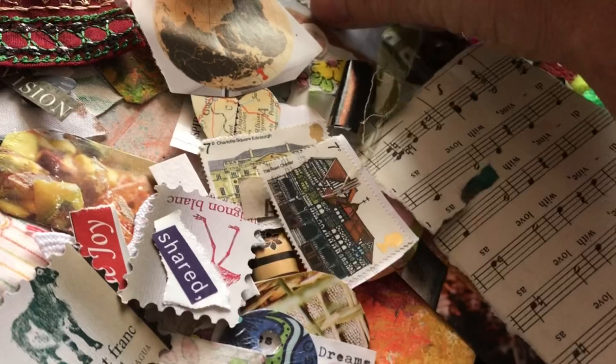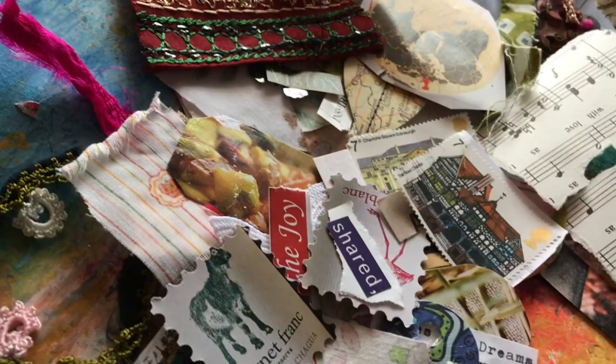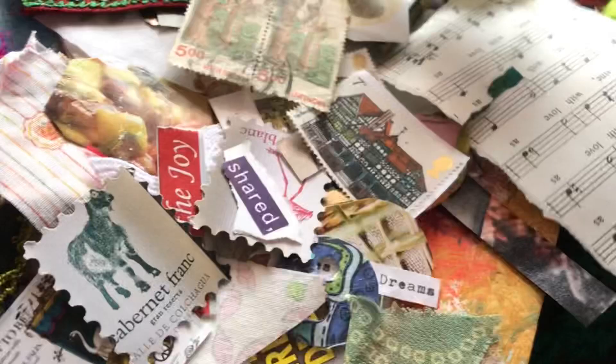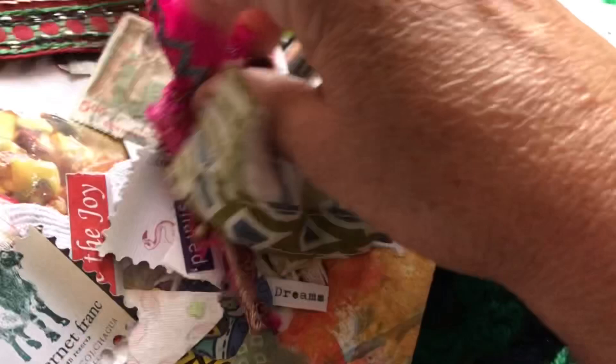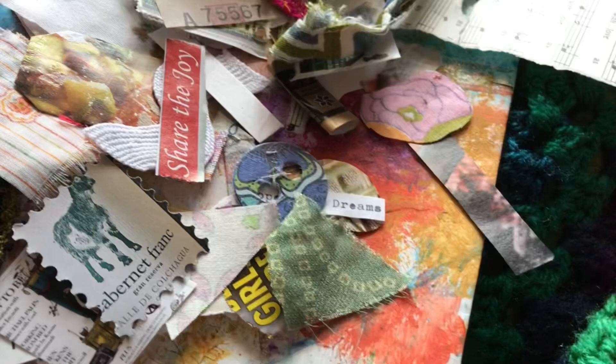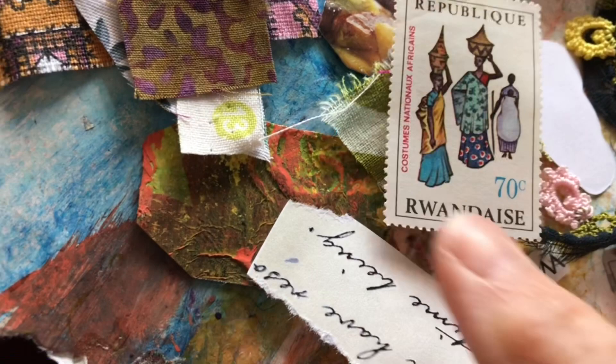This stamp here comes from India, so I'm going to pair that with some Indian fabric. I've got some here. And I've got some African fabric too because I have a postage stamp — here it is, isn't it lovely? So I'm going to pair that with the African fabric.